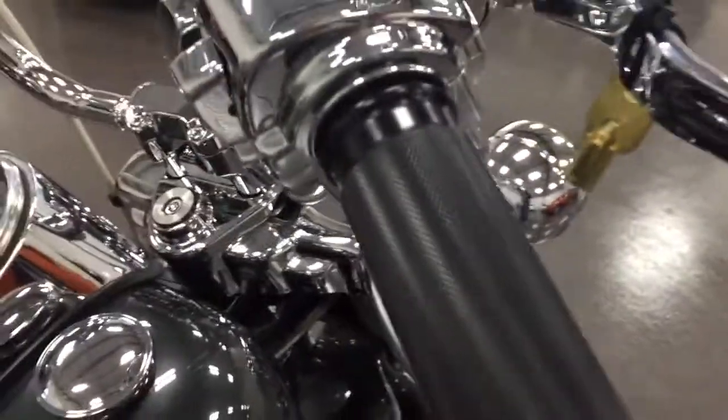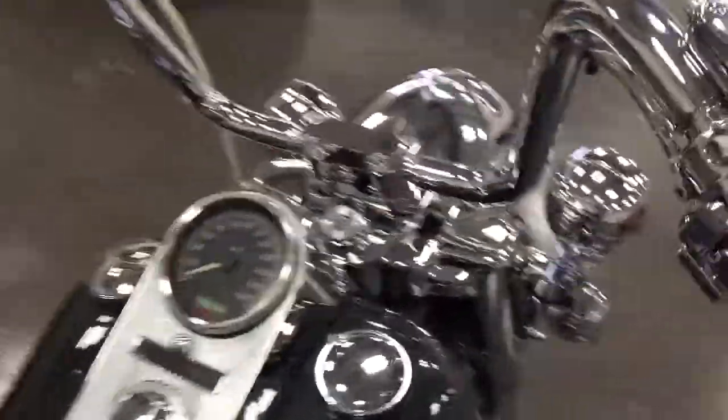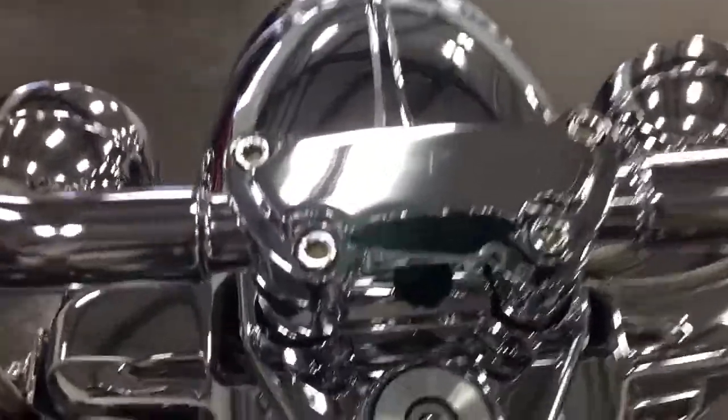Nice grips. The neck — that's what that is. Chrome neck. Beautifully done.